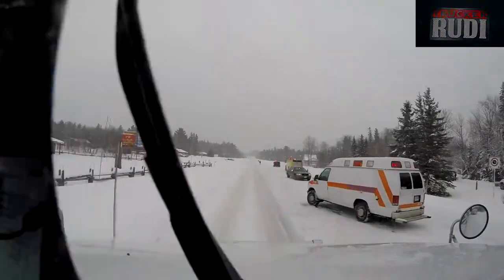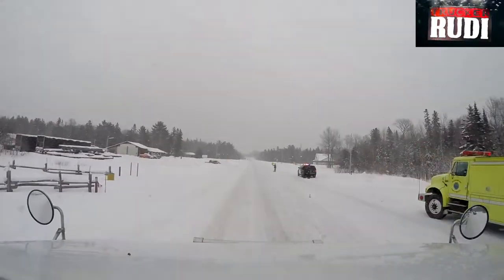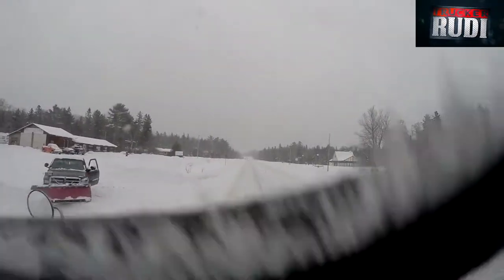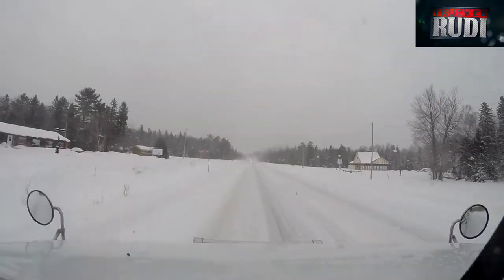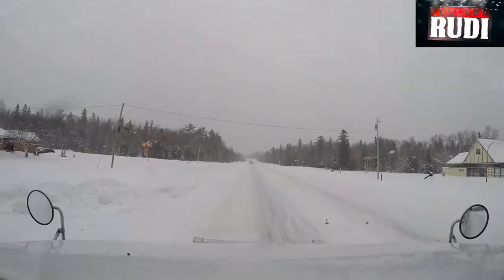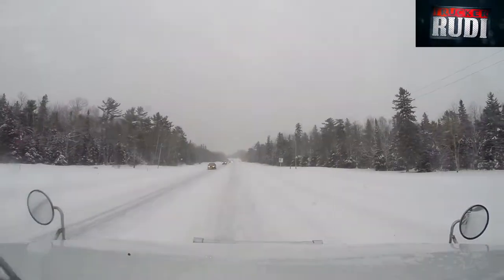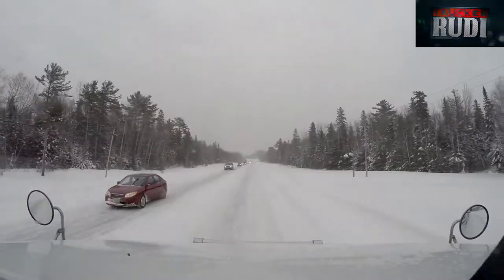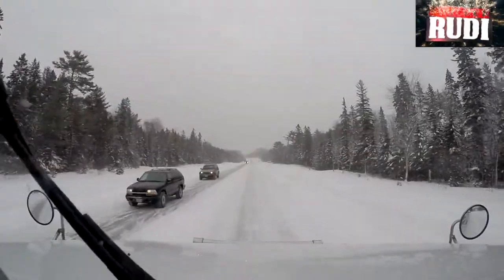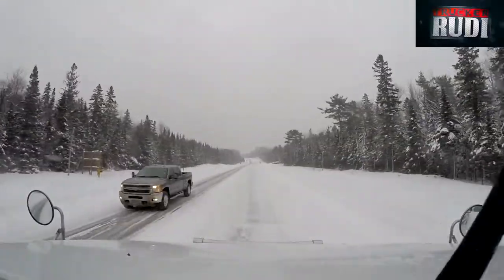Oh boy. I bet you that's going to be some bad day for him, it looks like. I wouldn't want to be involved in that kind of stuff. Nobody wants to, but sometimes it happens. I'll be careful when the road is slippery.